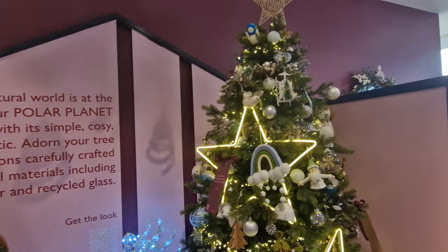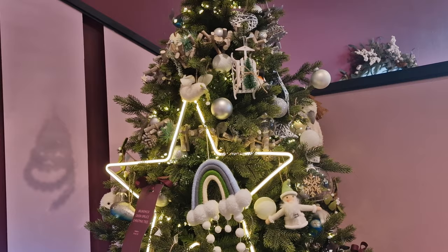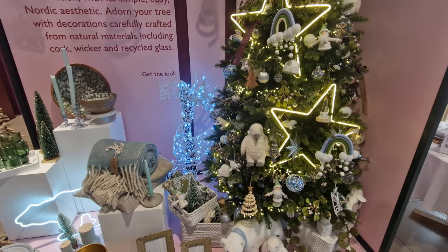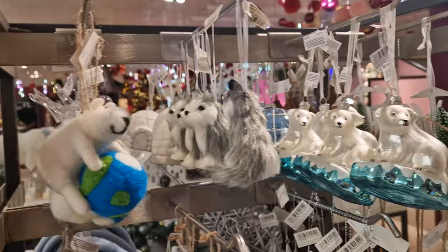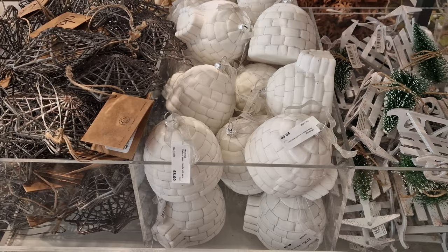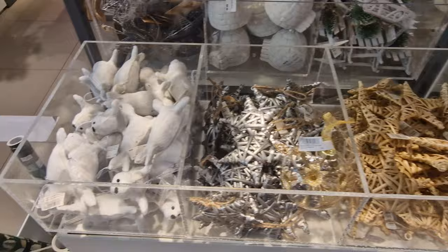Next is the Polar Planet collection, which feels very eco-friendly with wicker and natural materials. Polar bears are definitely a big feature. You can scan QR codes on the decoration descriptions to look online. There's a polar bear hugging the earth, a polar bear on a lump of ice — pre-climate melt — plus Arctic foxes and lots of whales. This is definitely very Nordic. For £8 you can buy an igloo to put on your Christmas tree, because every Christmas tree needs an igloo.